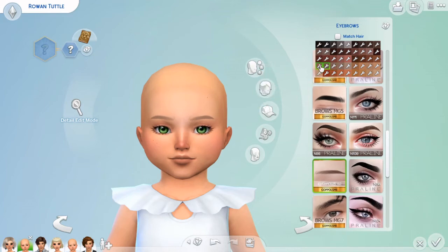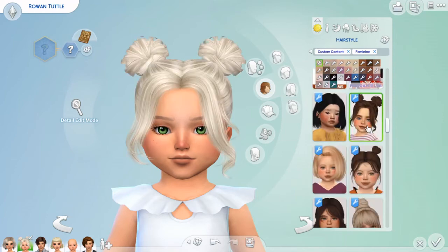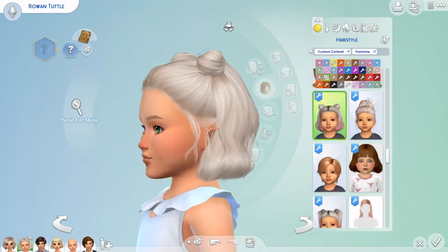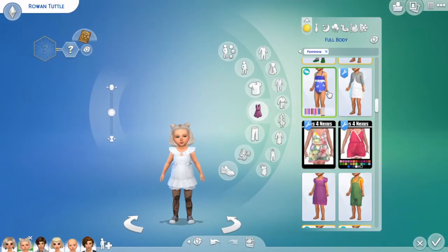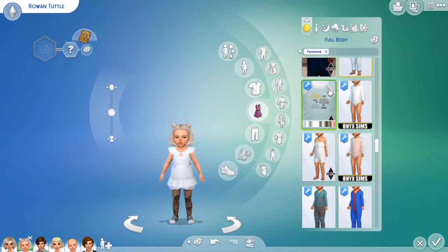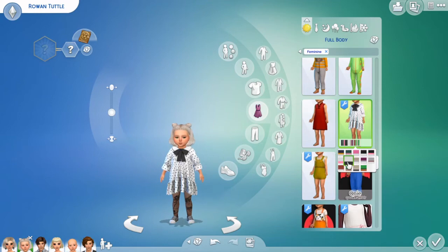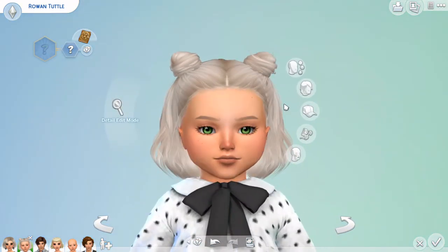Let's fix her brow shape. She's got her mama's blonde hair — there we go, so you can see it. Hair time! I don't recall what hair she had before — I think it was pigtails. I think she looks cutest with this hair — we'll go with that. We'll change her outfit up a little bit. I don't have much toddler CC clothing but we can mix it up. There we go — that's a cute one. There we go, there's little Rowan.